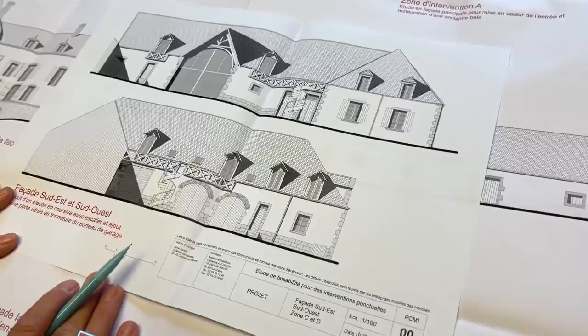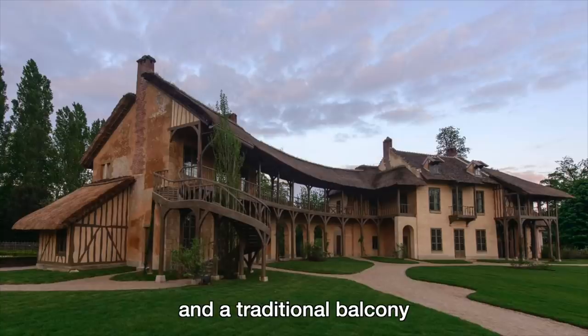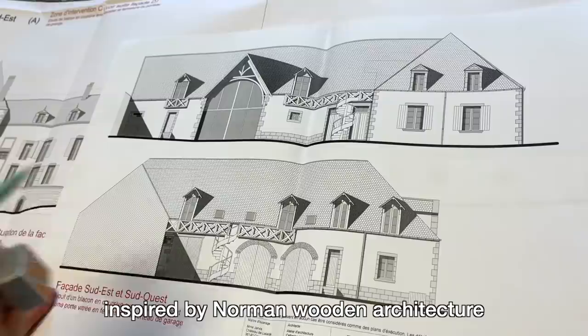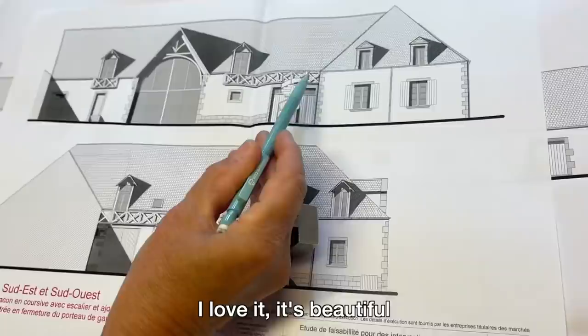These are the plans for the fire escape walkway outside Mummy's apartment and Michael Potts' apartment. What was your inspiration? The inspiration was the farm of Marie-Antoinette, with an escalier all in wood and then a wooden balcony — a traditional balcony inspired by Anglo-Norman architecture, which was very much in mode at the time. I love it. It's very beautiful.